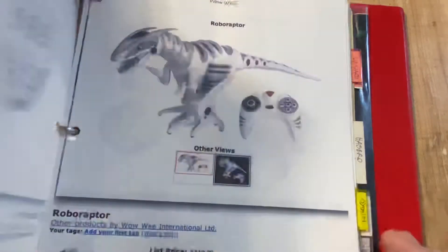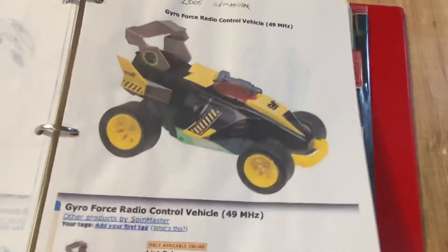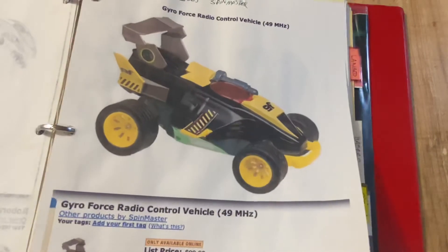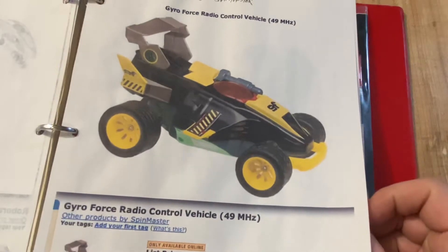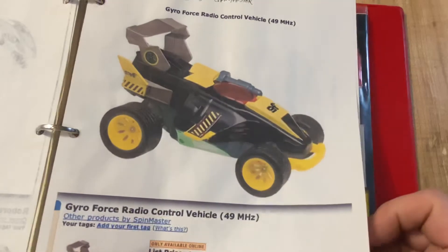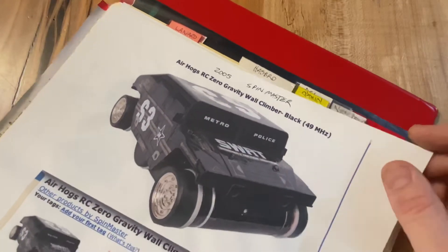There's Wildby's Pet stuff - radio-controlled dinosaurs, basically. I think this had a gyro - this is called Gyroforce. I think it had a gyro that would kick in at fast speed. And this was big - this was Spin Master's zero-gravity wall climber.